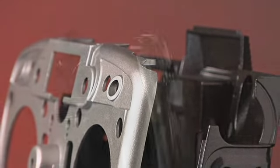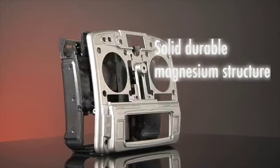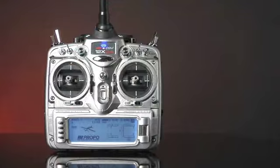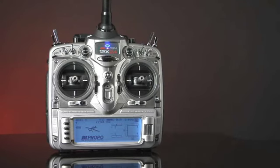First utilized by the 10X, the 12X is the only Pro Class 2.4 GHz DSM radio whose foundation is built on a solid, durable magnesium structure. The first time you pick up the 12X, you'll feel the difference — the feel of strength and quality that only a metal frame can provide. This unique base provides the user with a direct connection to the craftsmanship that sets the 12X apart.